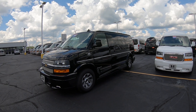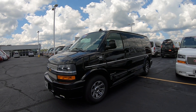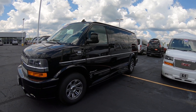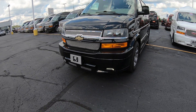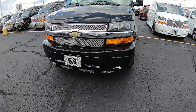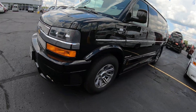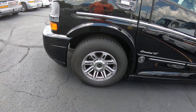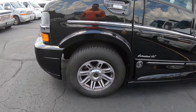It has the Explorer Limited SE package on it, turned into a 7-passenger luxury people mover. This van is black in color, low top. Of course, you've got fog lamps on it, some beautiful aluminum 17-inch rims and tires — tires look to be brand new on this.